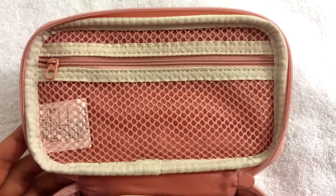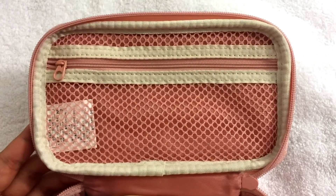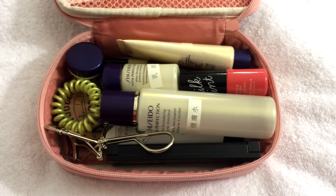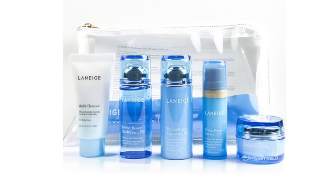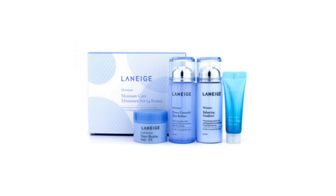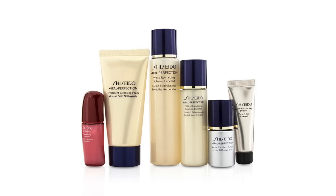This mesh pocket is usually for my hair elastics, clips, and cotton pads. Let's go through the items one by one. For skincare, I usually bring a travel set or a tester set — in the past I've used Laneige a lot, but this time I'm using Shiseido's Vital Perfection travel set, which my mom gave to me this past summer.